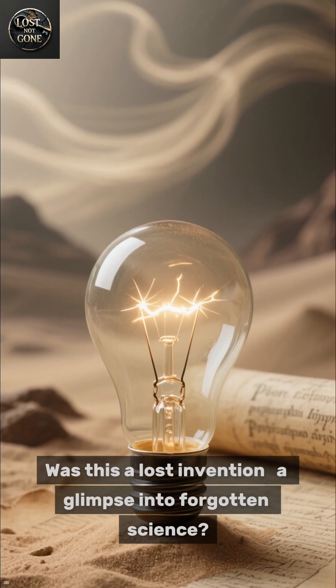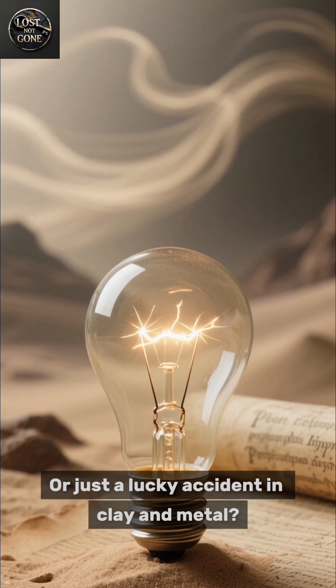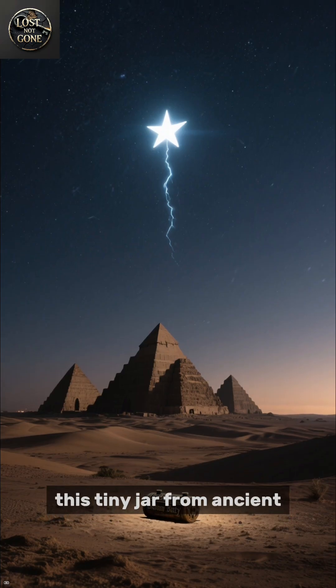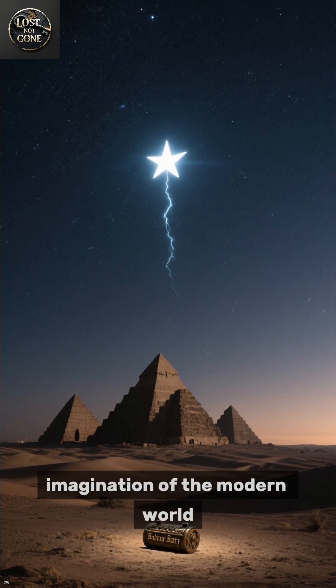Was this a lost invention, a glimpse into forgotten science, or just a lucky accident in clay and metal? The truth remains buried. But one thing is clear: this tiny jar from ancient Mesopotamia still holds enough mystery to electrify the imagination of the modern world.